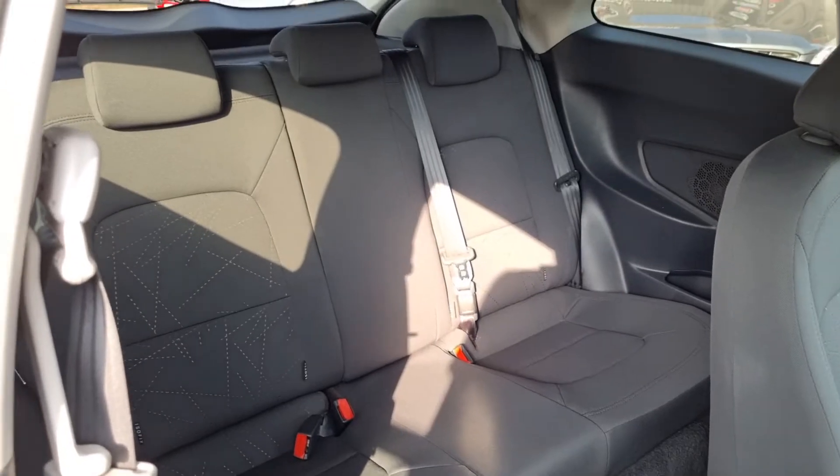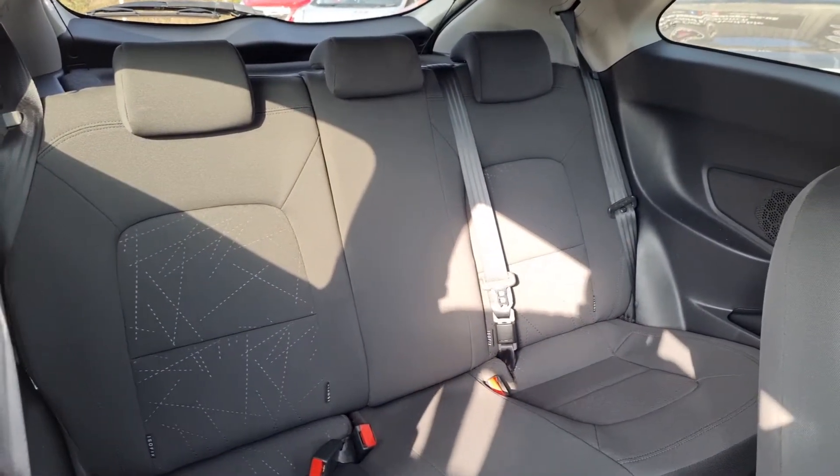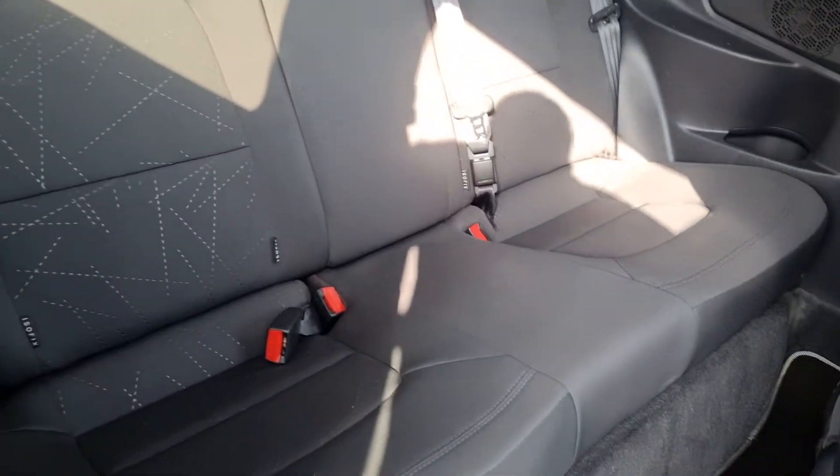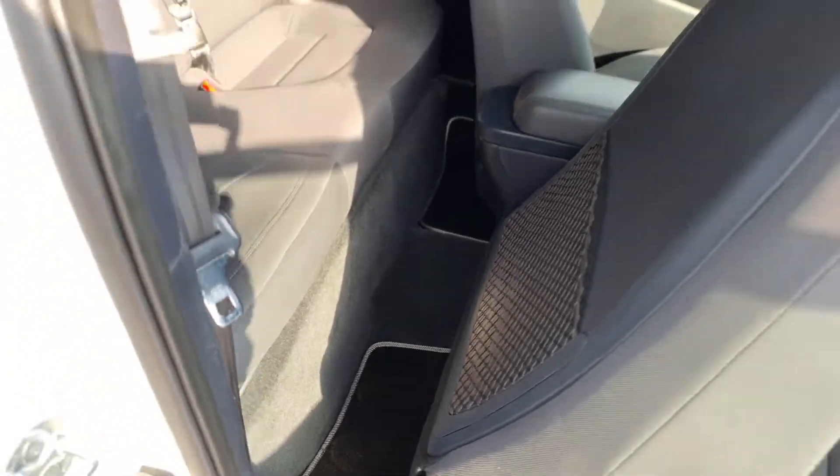Into the back — obviously three doors so you have to pop the seat forward. You've got three proper seat belts and three headrests, so it can seat five in total. Isofix for child seats, and you do get carpet mats throughout as well.